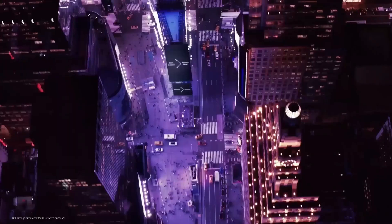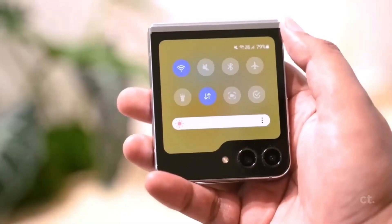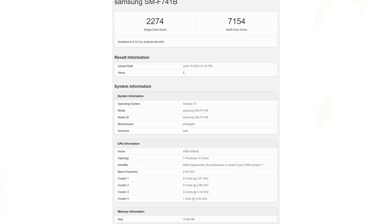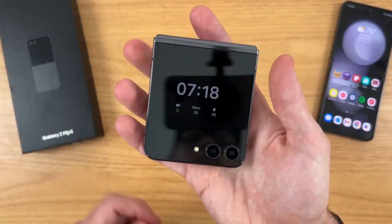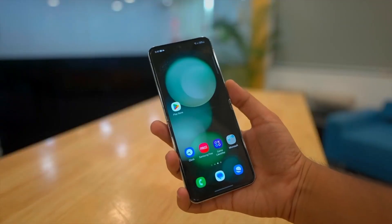According to the latest leak, Samsung has been testing a 12-gigs RAM variant for the US, as revealed by various benchmarks on the Geekbench website. A benchmark for the international model has also surfaced showing 12 gigs of RAM. The Galaxy Z Flip 6 will be the first in its lineup to offer this amount of RAM, while the base variant will feature 8 gigs, and the 12 gigs option may not be available in every country.